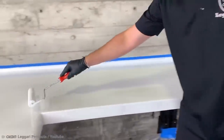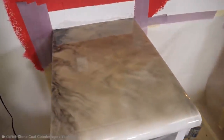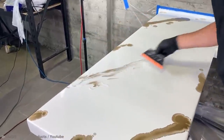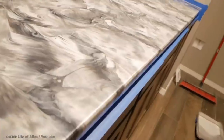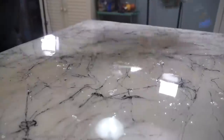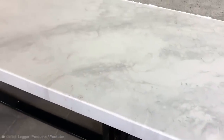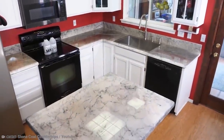Rather than throw away a perfectly good countertop that's just a little old-looking, you can give it a new lease on life with epoxy. These kits come with all the products you need for the final look, along with video instructions so you can make sure you're doing it correctly. When you buy these kits from high-quality providers, the materials are good enough that you don't have to worry about scratches or heat. And if something does happen to damage it, you just need to buy another kit later down the line and do it again — there's no need to replace the countertop at all.